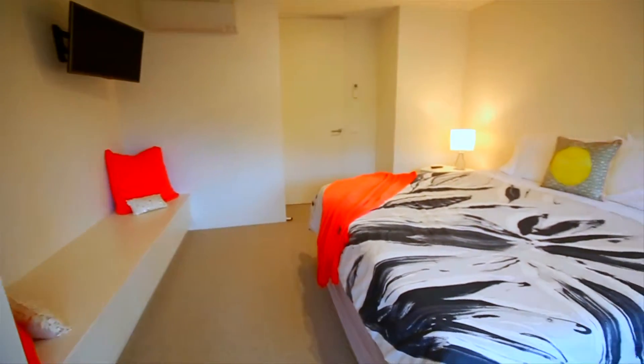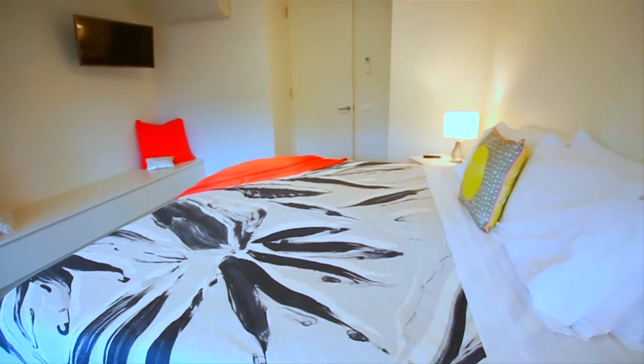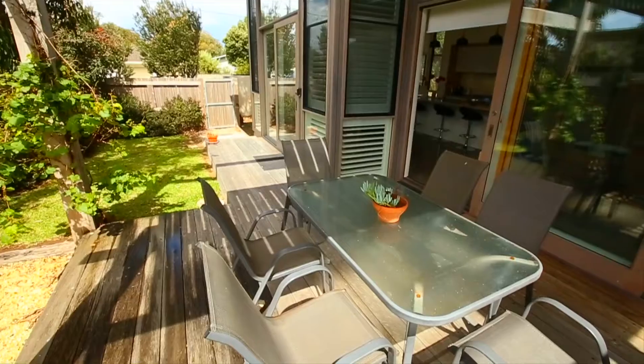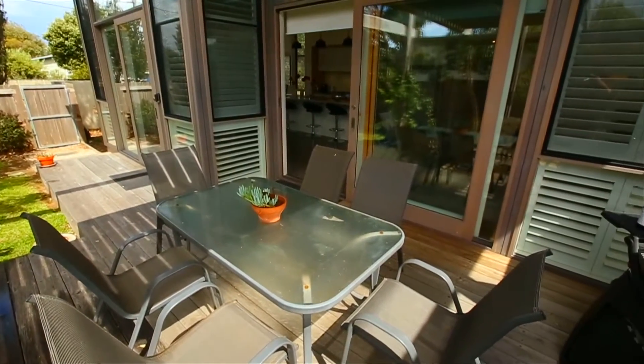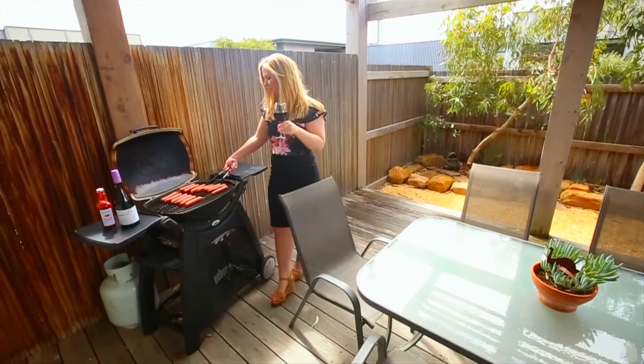Boasting two bathrooms and a private balcony off the master bedroom, the luxury offered by Bonnie's is a cut above the rest. With a timber deck and patio, fenced private garden and outdoor setting with barbecue, all guests will surely be impressed.